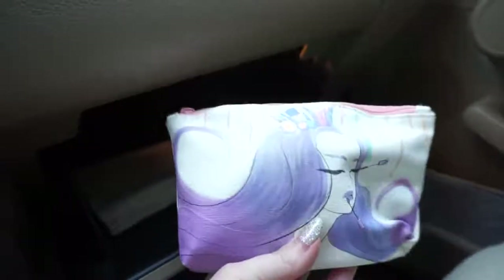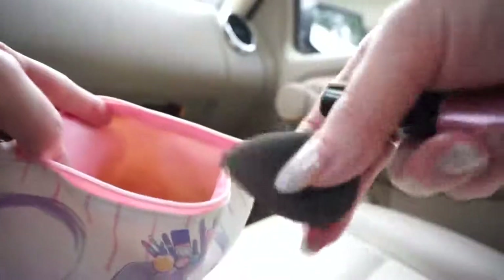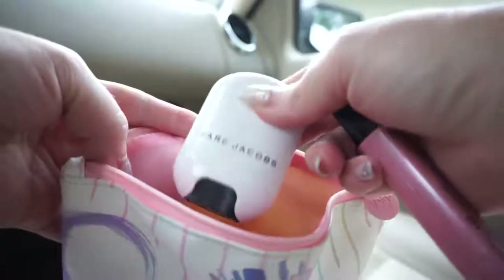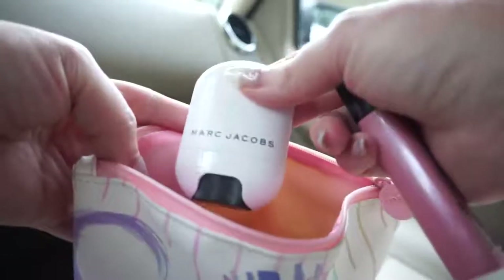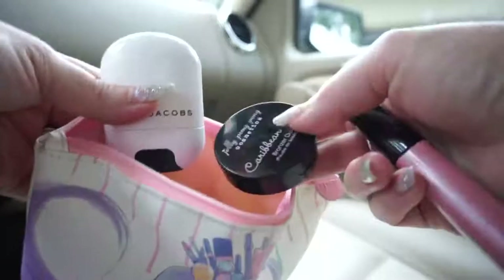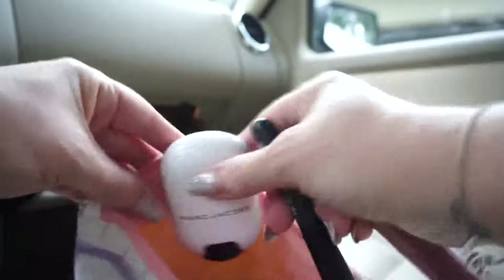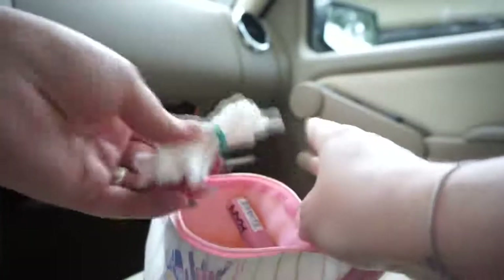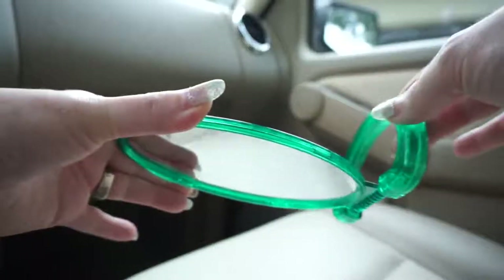When you open the glove box, I just keep napkins in here, and then I keep a little makeup bag. Some of the things I like to have on hand: I keep a lip gloss, I always like to have a beauty blender, and I keep this Marc Jacobs highlighting stick. I also like to use this on my shoulders and chest — it just makes it look extra pretty. I also keep a little brush, a mascara, and an eyeliner, just in case. I also keep some Q-tips on hand — they just come in handy sometimes.